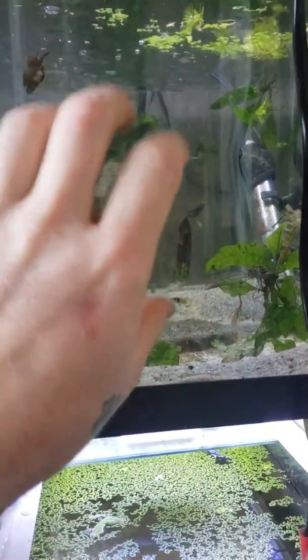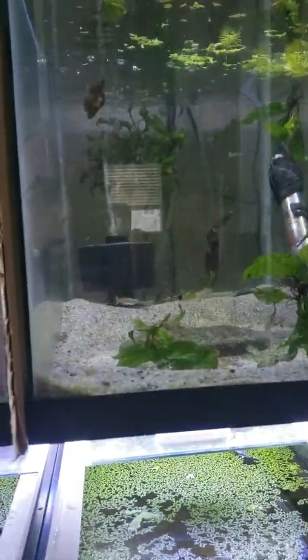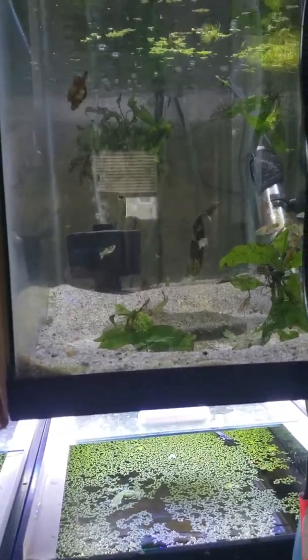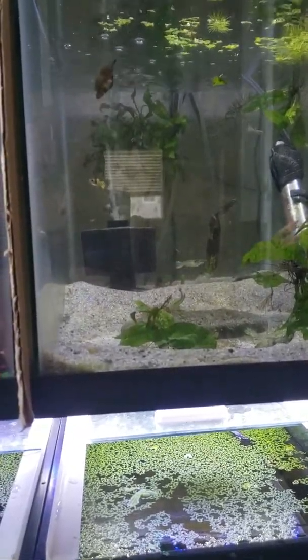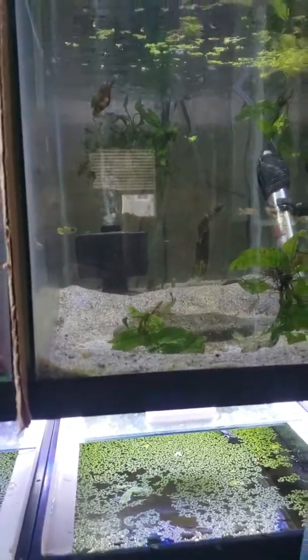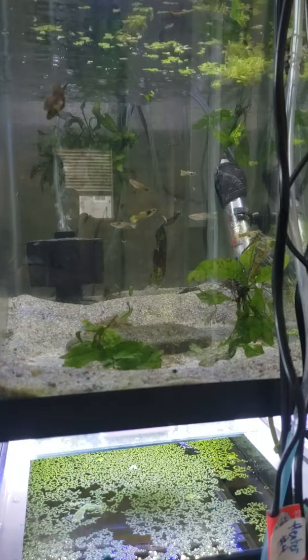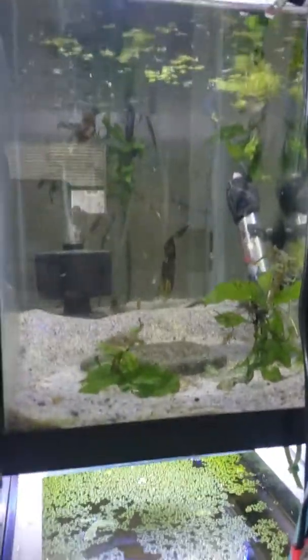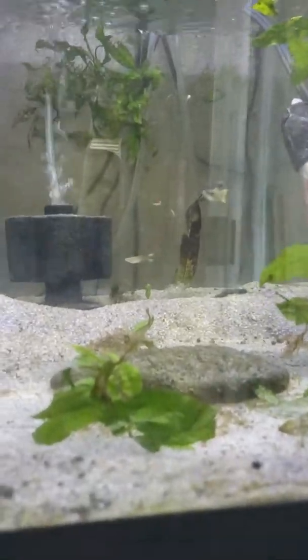If you guys watched Sunday's video, you remember that we were talking about plants that I had recently lost in a wholesale order that were affected by some salt water. You'll see that in this tank we don't have any of those plants anymore — we've been doing water changes and they basically rotted away.